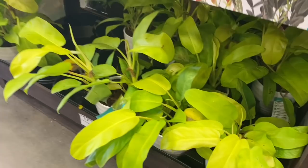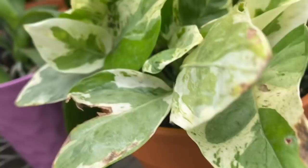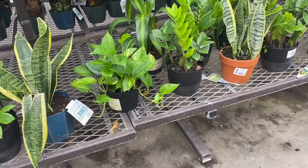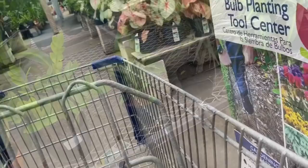Look what we have here — a Costa Farms display full of philodendron golden goddess for $17.98. And over here we have some pothos. It says it is a marble queen, and clearly that is not a marble queen. But as you can see, they have a variety of houseplants: ZZ plants, snake plants, more pothos. Pretty much what was inside, but in larger pots.